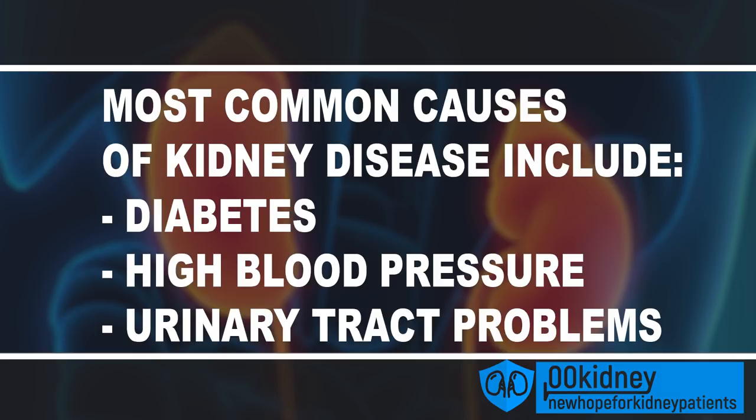Treating these problems as soon as they arise is the best strategy to repair kidney damage. But there are other hidden dangers that a lot of patients don't know about. There are some very common drugs, medicines, and pills that can cause kidney damage. What people don't know is that kidney problems are one of the most frequent side effects of these drugs. First of all, there are antibiotics.